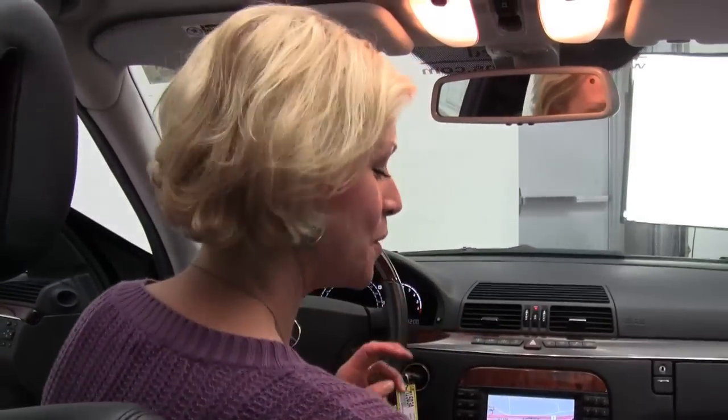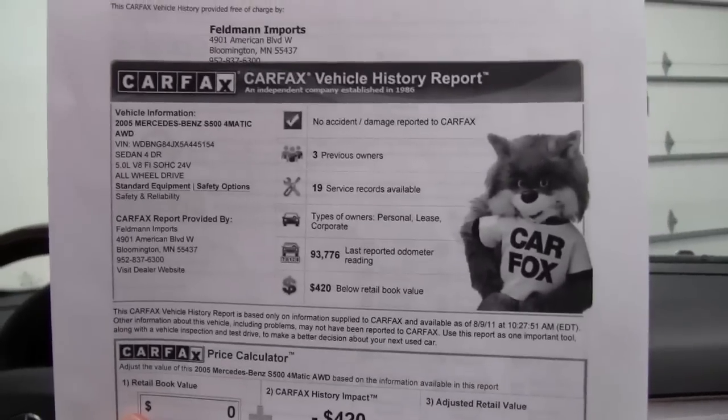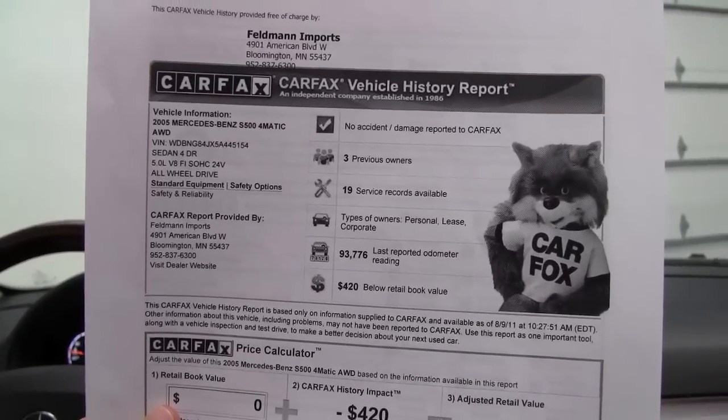I do have a copy of the Carfax for you right here — plenty of detailing on this. No accidents, no damage, three previous owners, and service records are available.